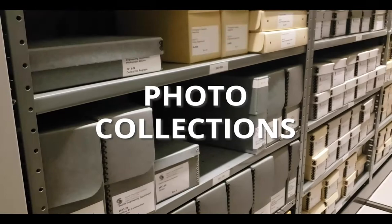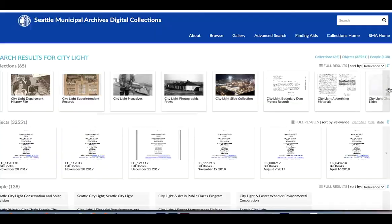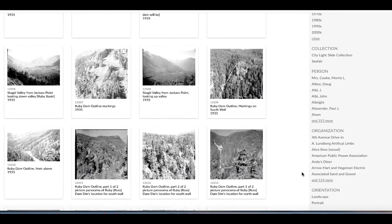We have 90 photo collections, two of which we consider industrial collections — those being Seattle Engineering Department and Seattle City Light. By that we mean that they are wide in scope and vast in their representation of Seattle's many public works projects going back to the late 19th and early 20th centuries. Both collections are primarily comprised of four by five black and white negatives followed by slides and prints.